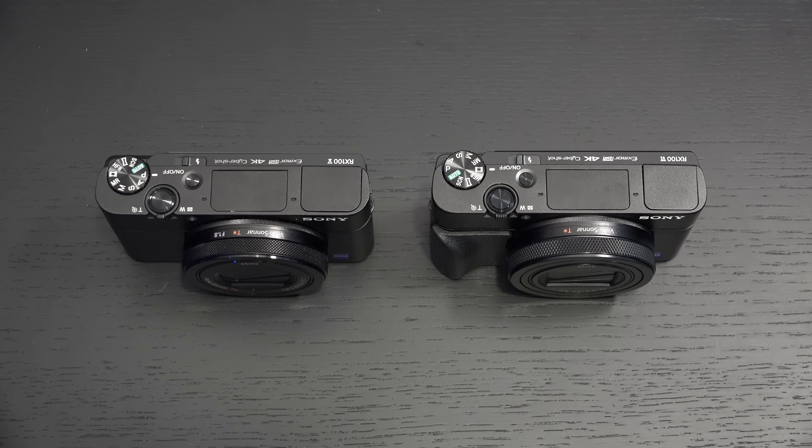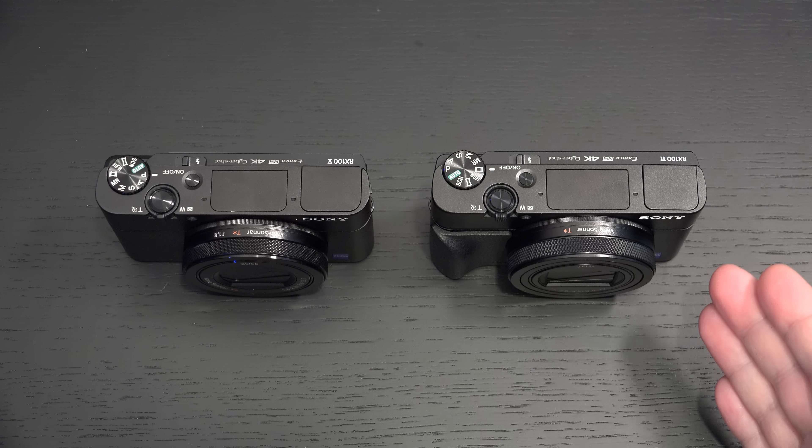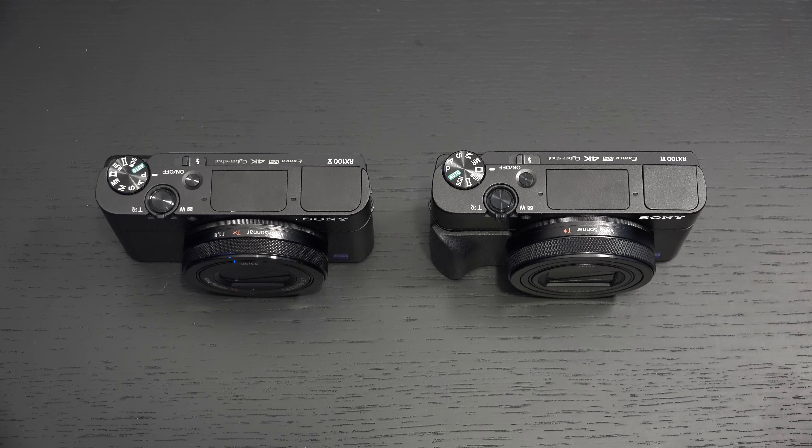My biggest pet peeve with the Mark VI is really the lack of a new battery type. I would have loved to see better battery performance out of this camera, as Sony stepped forward with the A7 line this year and I was hoping we'd see a similar transition with the RX100 lineup. But it is a pocketable camera, so size is at the top of the list, and that is one of the areas where things suffer.